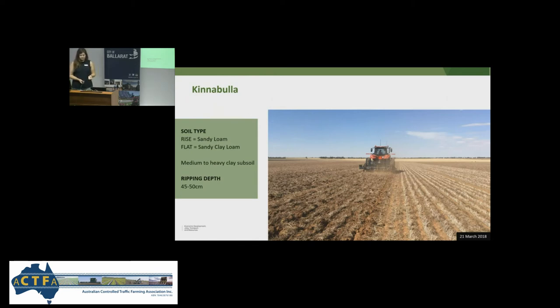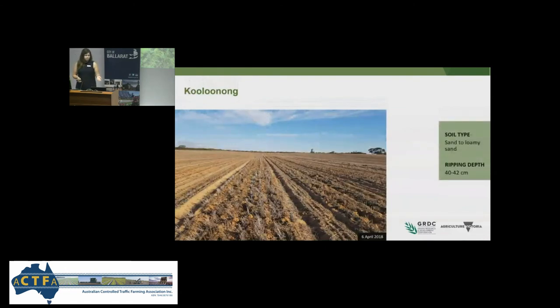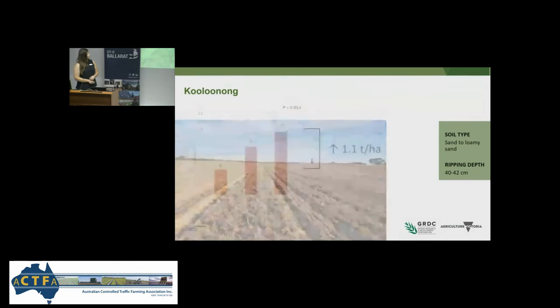Our last site in Victoria is Coolnon. Alistair Murdoch gave a lovely overview of this trial yesterday. It was on sand and we achieved ripping depths of 40 to 42 centimetres with inclusion plates — the ripping was quite rough. Alistair did not roll after imposing ripping treatments, unlike our other sites where rolling or scarifying took place, and as a result we saw a significant negative reduction in plant establishment, though we still had about 126 plants per square metre. This trial also looked at recompacting the soil after deep ripping, but for this presentation we'll focus on the non-recompacted treatments.